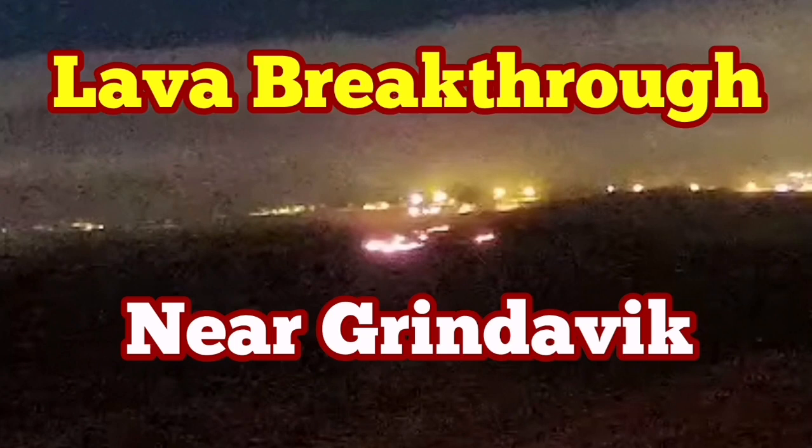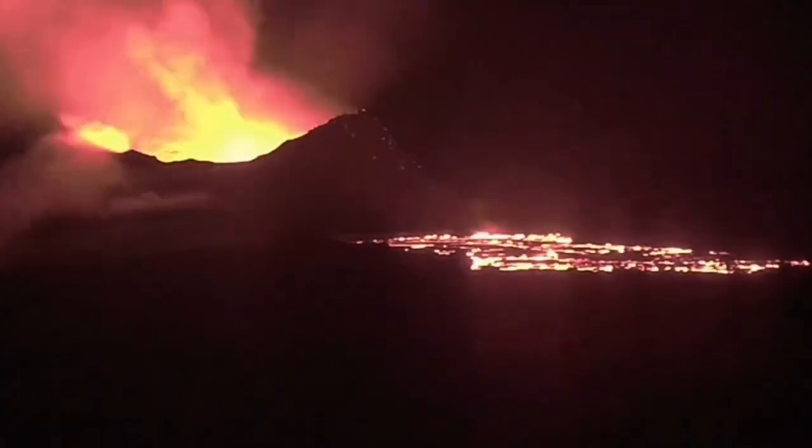It seems due to a slight increase in the eruption rate of the last remaining crater in this new Sunuka eruption, the K1 volcano is the name of the last remaining one. We have a lava flow near the Grindelwek, toward the east, where the defense walls are located. You can see it in the dark.